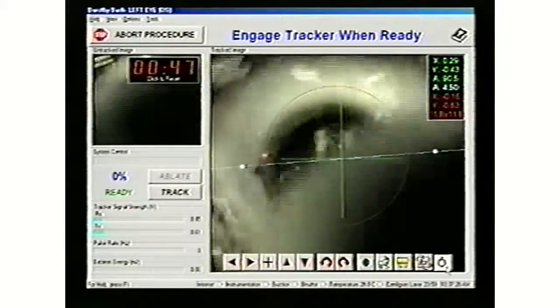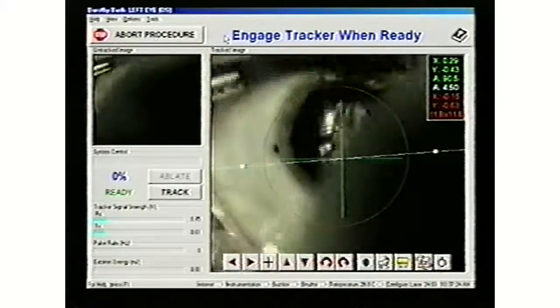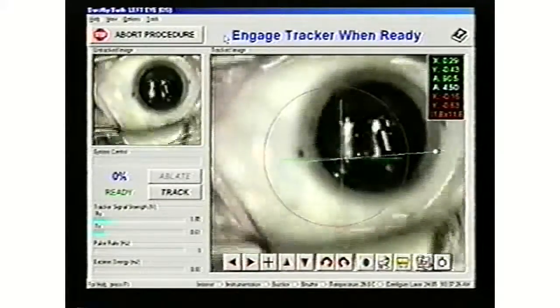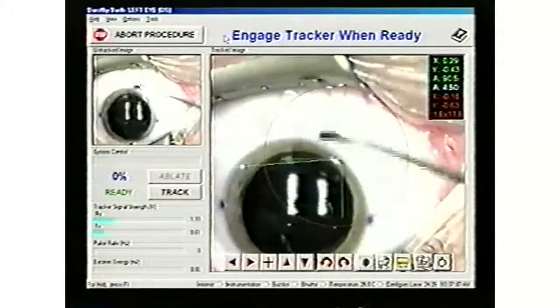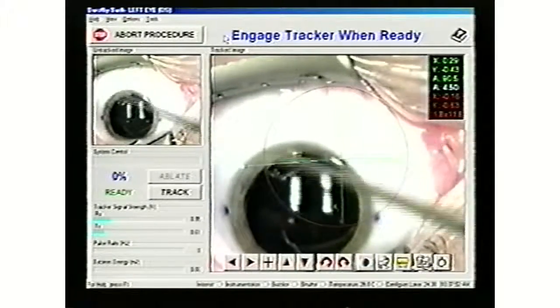Incidentally, the laser procedures are performed at the Fox Eye office, which is located near the intersection of I-380 and H Avenue Northeast in Cedar Rapids. Dr. Burchansky then delicately rolls back the epithelium to expose the cornea to the laser.